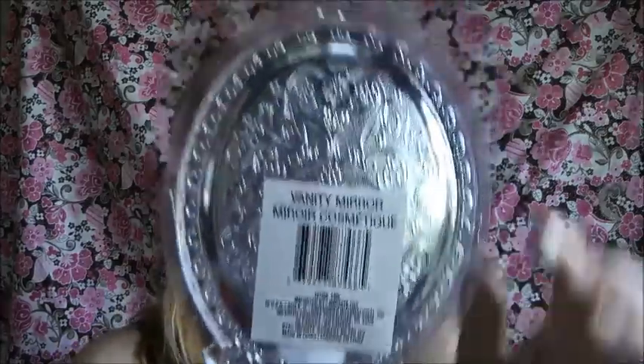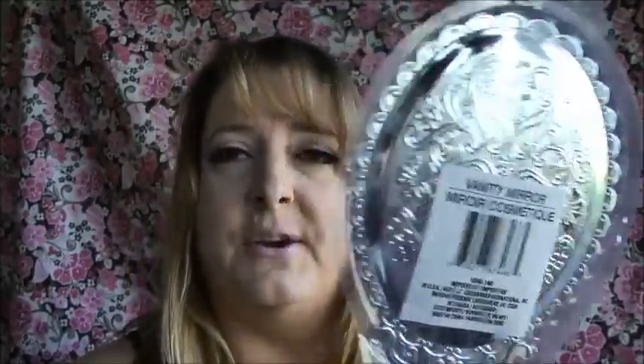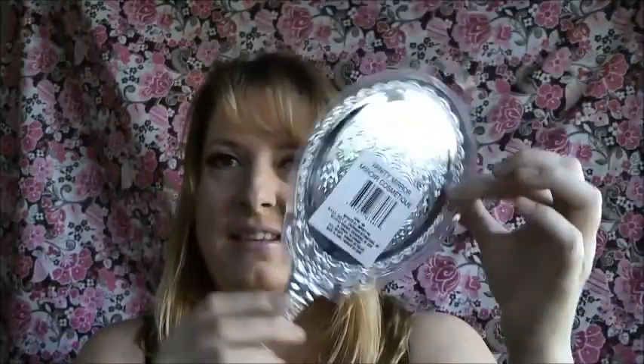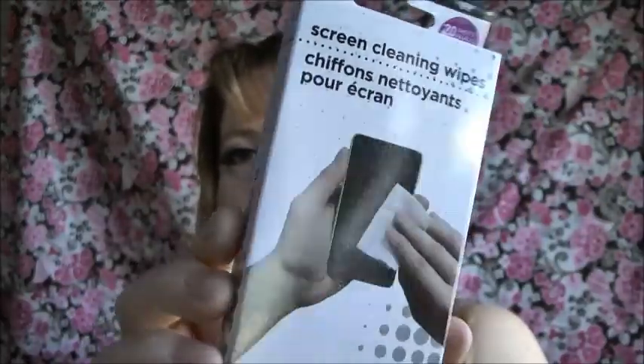Up next I bought this mirror. It came in a package so it's protected. It's a cheap plastic metal-looking thing, but it's gorgeous and I loved it — a little hand vanity mirror. And then I also got some screen cleaning wipes for your phone or iPad or whatever. Definitely can use that, and it was only a buck. I mean, all of this is only a buck, so why not?